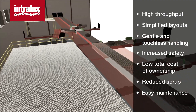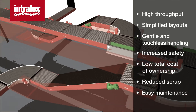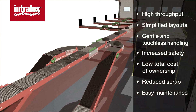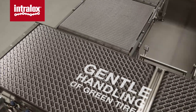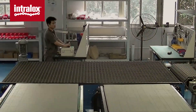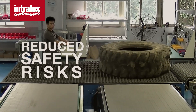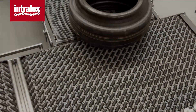Intralox provides innovative, proven solutions and layout optimization for all areas of tire production facilities. Whether you are handling green or finished tires, passenger or truck, Intralox's patented dual-stack activated roller belt, or DARB for short, Series 4500 delivers proven results.